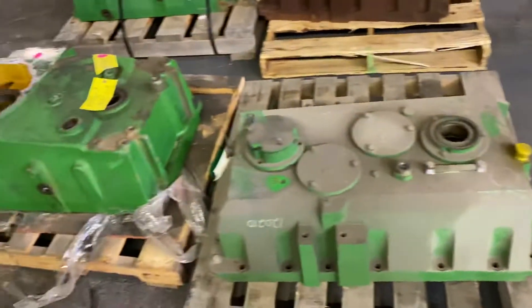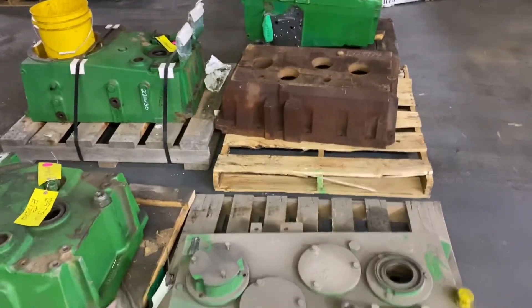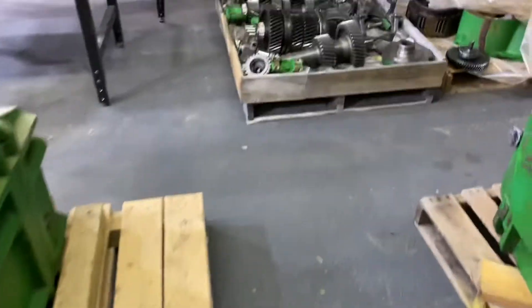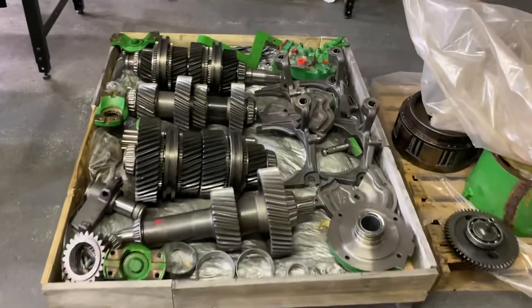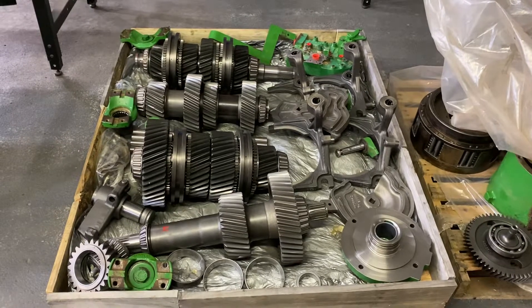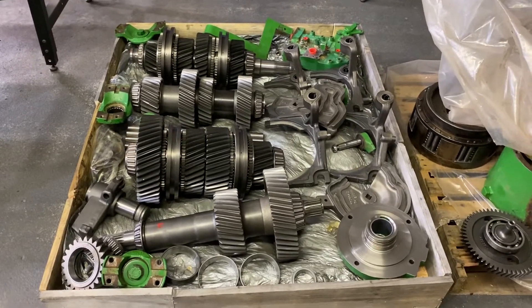And these are just some bare housings. Let us know if we can help you out — 1-800-688-0405 or boothilltractorparts.com.